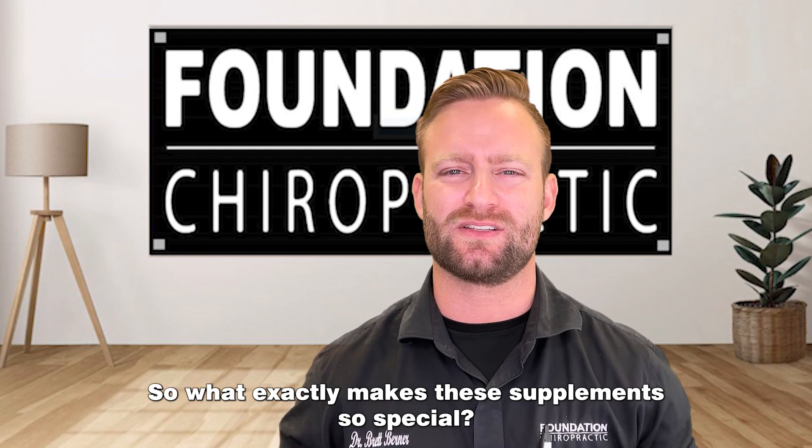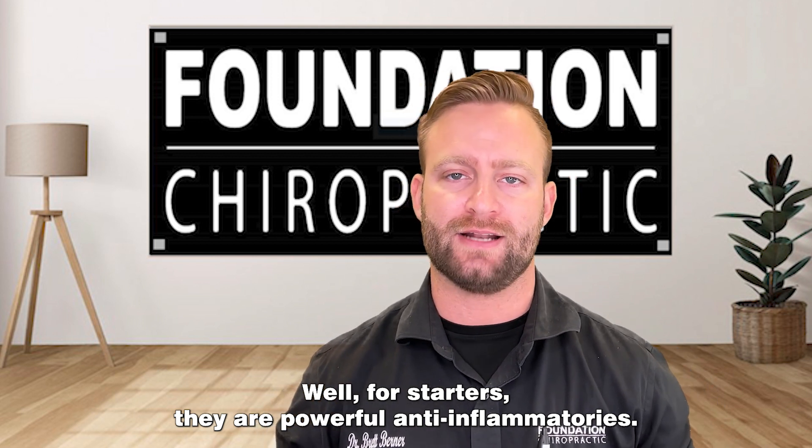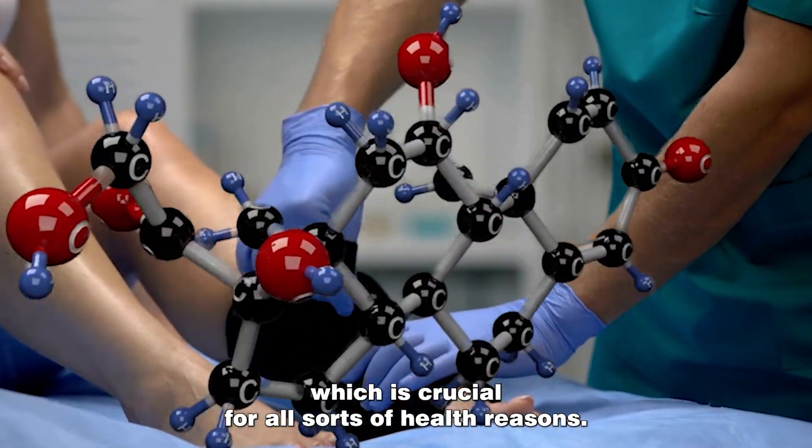So what exactly makes these supplements so special? Well, for starters, they are powerful anti-inflammatories. They help your body reduce inflammation, which is crucial for all sorts of health reasons.